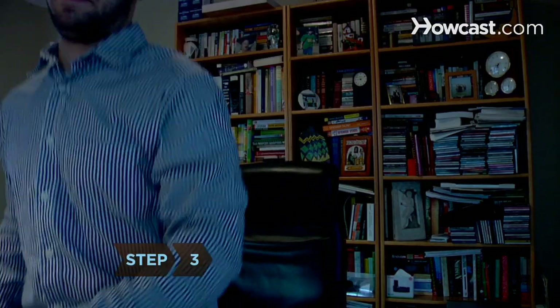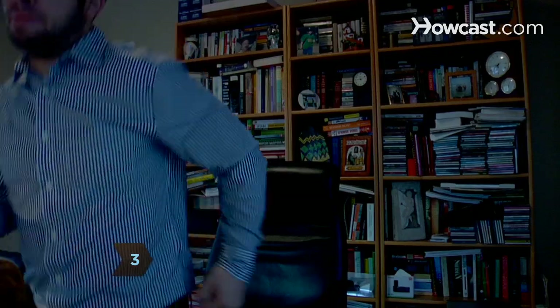Step 3: Get up from your desk every 30 minutes to walk, jump, or otherwise move around.